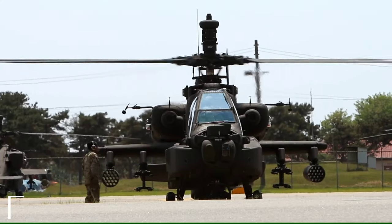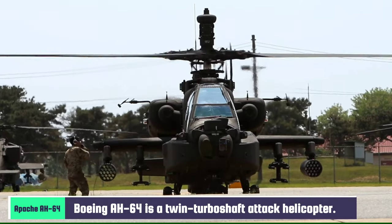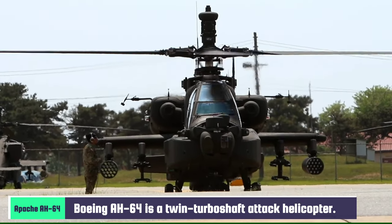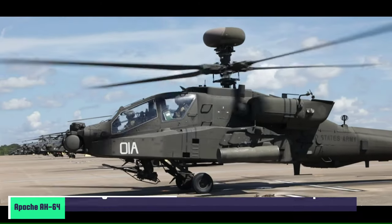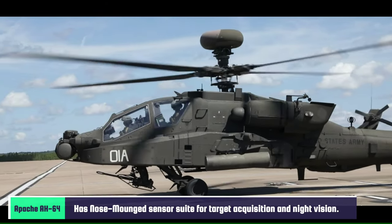The Boeing AH-64 Apache is a twin-turboshaft attack helicopter. It has a tailwheel-type landing gear arrangement, a tandem cockpit for a crew of two. It features a nose-mounted sensor suite for target acquisition and night vision systems.